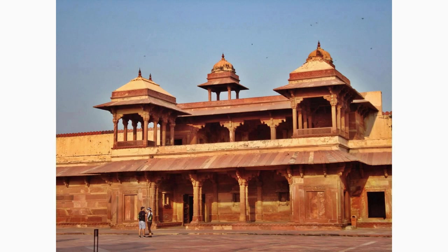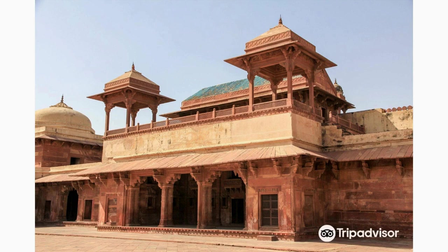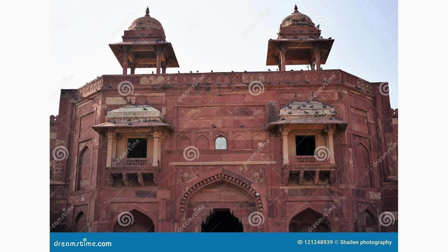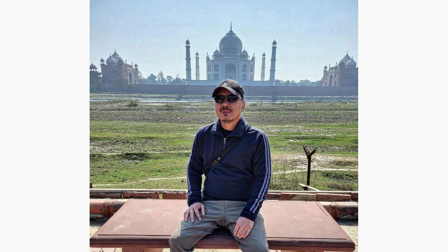Explore the magnificent Jodha Bai Palace, also known as Mariam's Palace, located within the Fatehpur Sikri complex. Built for Emperor Akbar's Hindu wife Jodha Bai, this palace exemplifies a fusion of Rajput and Mughal architectural styles. Marvel at the ornate interiors and intricate designs that reflect the harmony of two cultures.